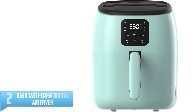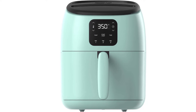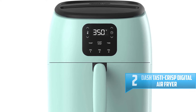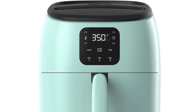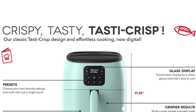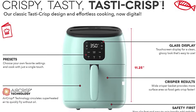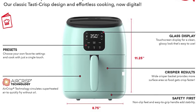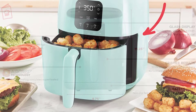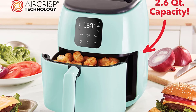Number 2: Dash Tasti-Crisp Digital Air Fryer. Cook crispy fried food in a dash with the Tasti-Crisp Air Fryer. Air Crisp technology fries with hot air instead of oil, for delicious fried food with up to 75% less fat than a traditional deep fryer. This convenient countertop air fryer is sized for any kitchen, making it easier to store while still providing ample 2.6-quart capacity. This version of the Tasti-Crisp Air Fryer has a digital interface for easily setting time and temperature, and has three buttons that allow you to choose and save your own presets for easy cooking.